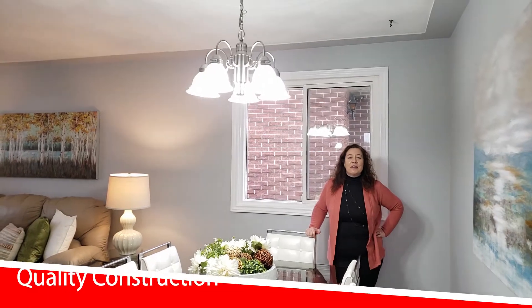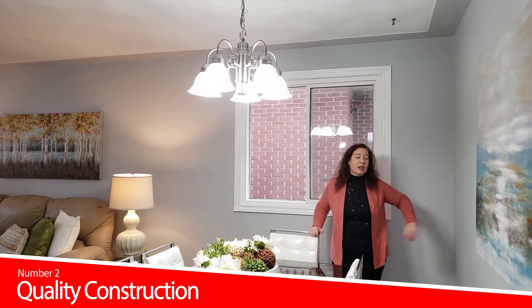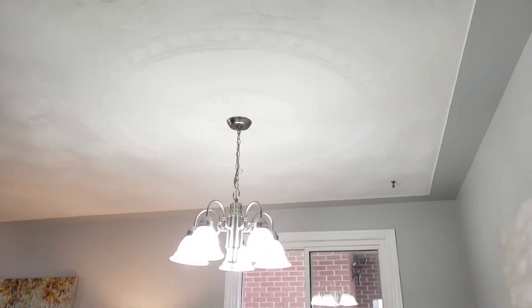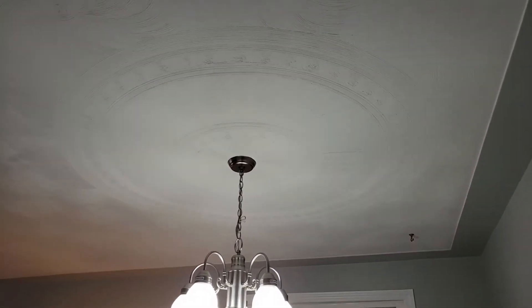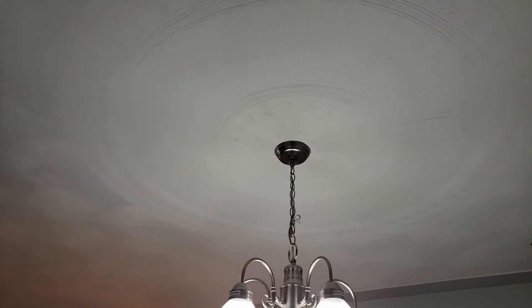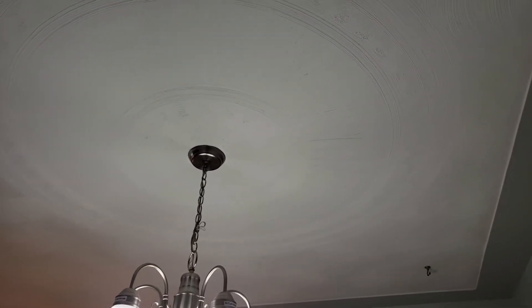The next feature of this home is the quality construction. We have plaster walls and plaster ceilings. This was built in 1972 and the tradespeople who would have done this work on the ceiling have mostly passed on — it's really hard to find this quality of craftsmanship today.